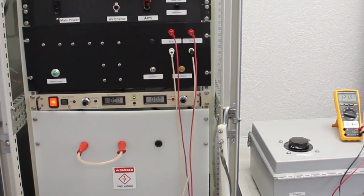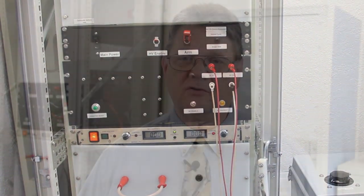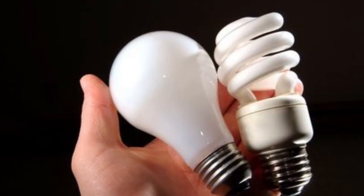Our surge generator produces a 5,000 amp surge that will simulate a lightning strike somewhere upline on the utility grid. We will be using both incandescent bulbs and compact fluorescent bulbs in this test. We will first subject one of each type of bulb to a surge without any surge protection in place. We will then repeat the test with new bulbs and with a properly applied SPD from Surge Suppression Incorporated wired into the circuit.